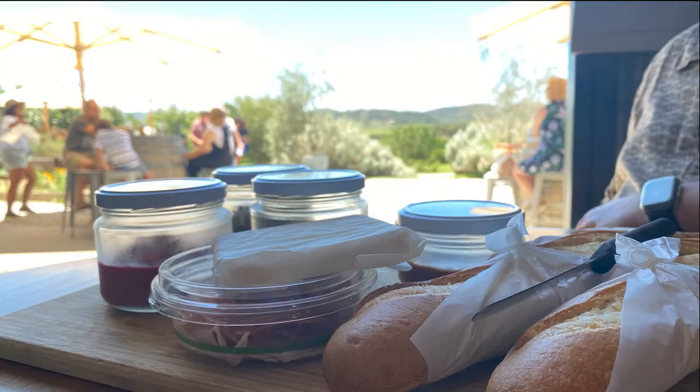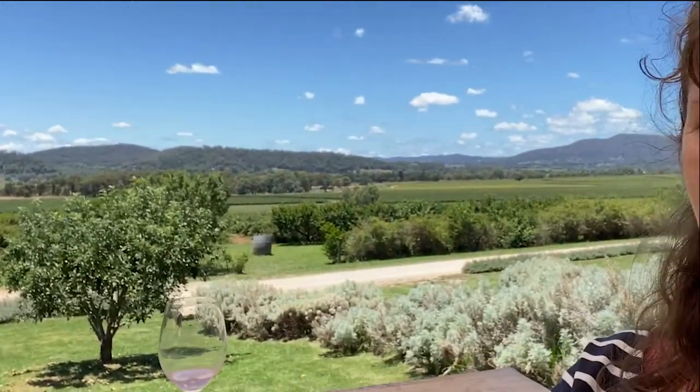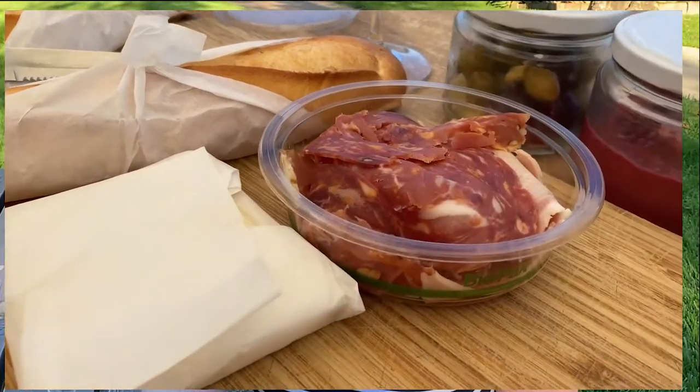Today we went to Low Family Wine Co and had lunch and an amazing wine tasting experience. We had an amazing wine tasting guide called Brian who gave Phil an education in the Zin grape. Let's watch it.